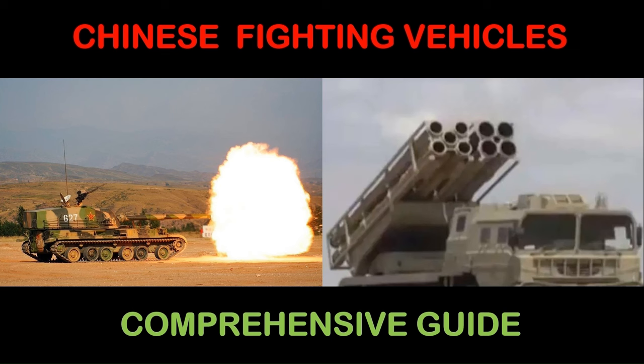I won't cover air defence vehicles outside of those found in the combined arms brigades. The latest numbers in inventory, including in reserves, are taken from the International Institute for Strategic Studies Military Balance 2014. If I've missed any significant vehicles, please let me know in the comments.